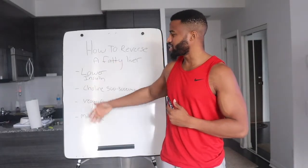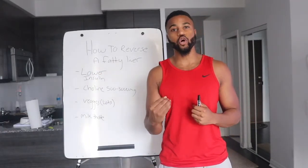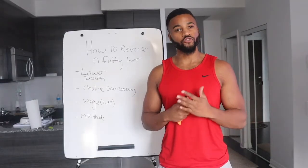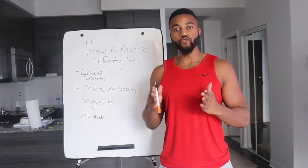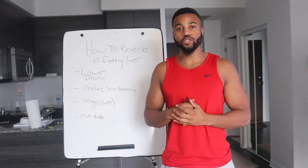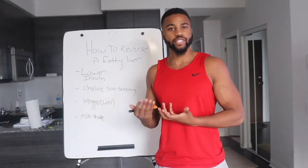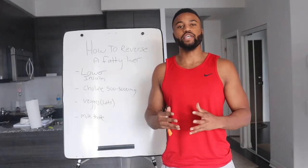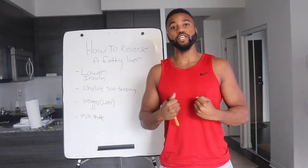These are some of the things we can actually do to reverse a fatty liver. One of those things is lowering insulin. Every time you eat, you trigger insulin. So the first thing I'm going to recommend is intermittent fasting. If you eat in a smaller window — whether it's 20 hours of fasting and four hours of eating, 16 hours of fasting and eight hours of eating, or 17 hours of fasting and seven hours of eating — you're putting your body in a state where it's more likely to strip away that fat because you're fasted.